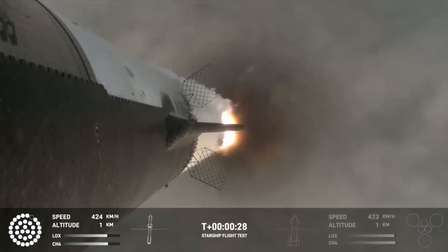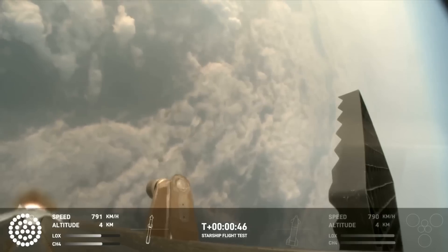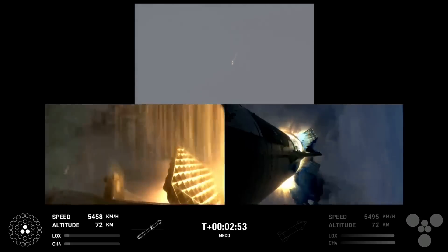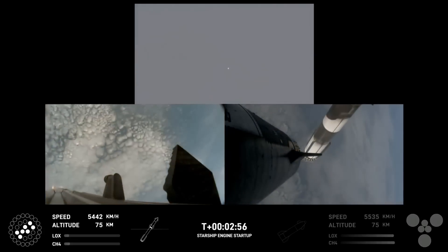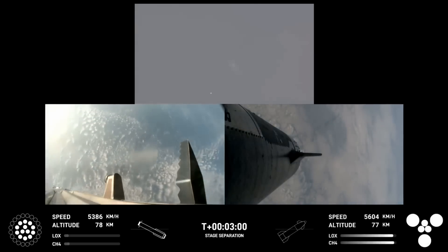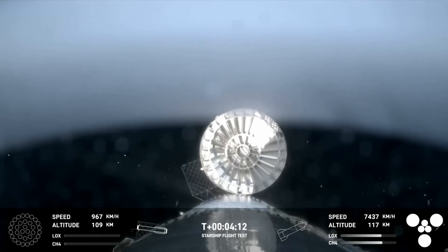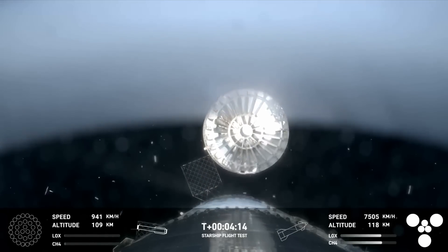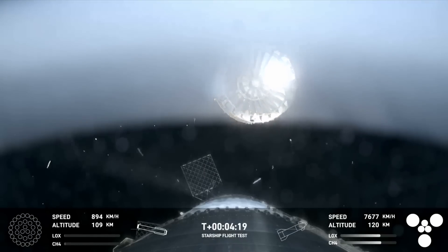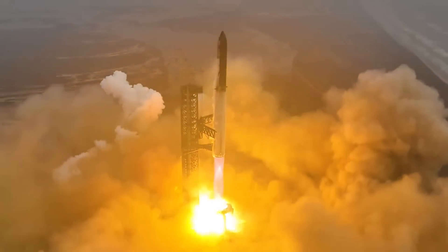In a statement released by the company not long after the mission, they said: 'The fourth flight of Starship made major strides to bring us closer to a rapidly reusable future. Its accomplishments will provide data to drive improvements as we continue rapidly developing Starship into a fully reusable transportation system designed to carry crew and cargo to Earth orbit, the Moon, Mars, and beyond. Congratulations to the entire SpaceX team on an inspired fourth flight test of Starship, and thank you to our customers, Cameron County, spaceflight fans, and the wider community for the continued support and encouragement.'